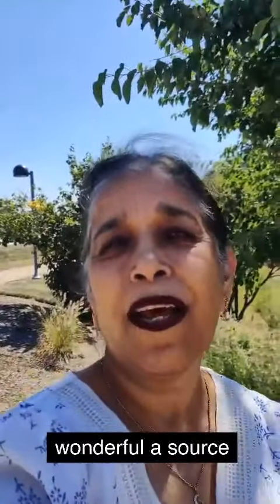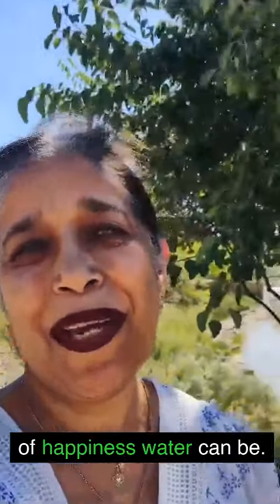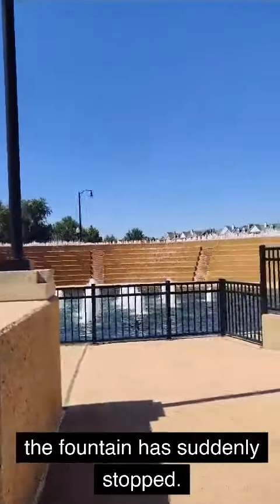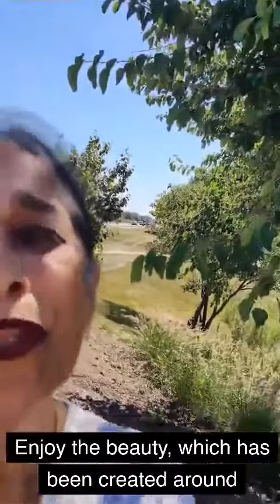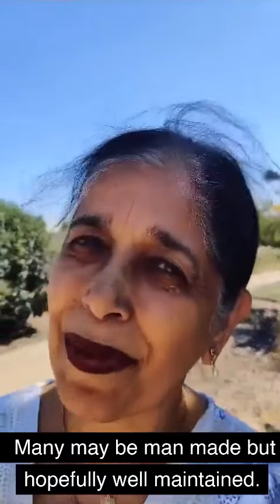Every time I come here I think about how wonderful a source of happiness water can be. You can see the water fall in the fountain has suddenly stopped — I'm sure it's going to start soon. And that's the way life is: enjoy every moment, enjoy the beauty created around you, much of it man-made but well maintained. Be jolly.